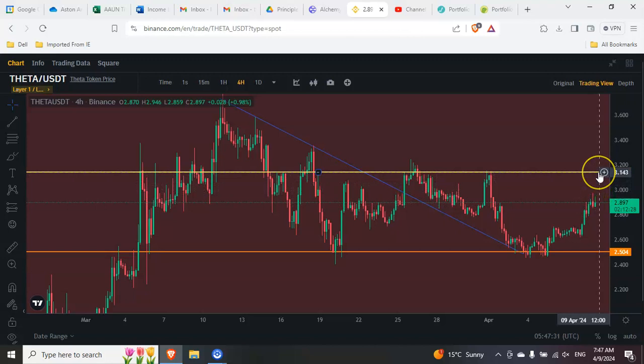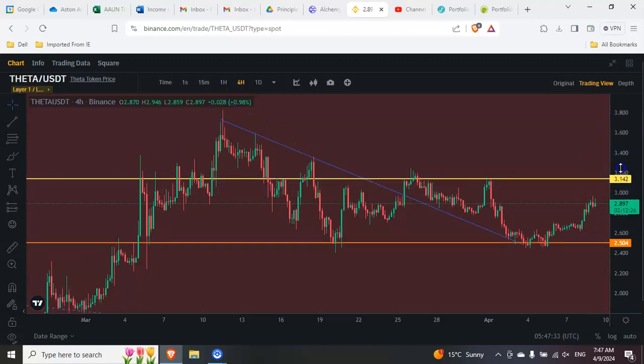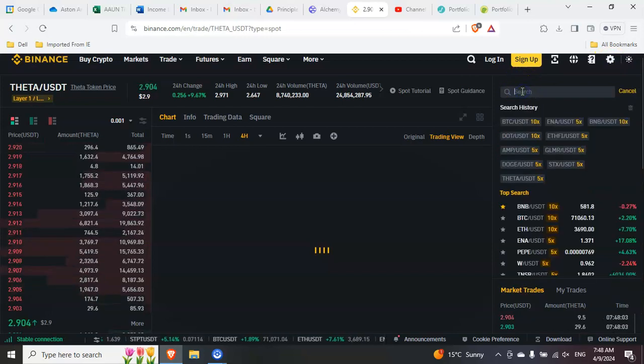There was a lot of resistance around three dollars fourteen to three dollars fifteen, so that's probably where Theta is headed. After that, I do believe we're going to make a run up to our local highs — maybe facing a little bit of resistance around three dollars forty-five or so. You can see in this area there was a lot of resistance. Basically I do believe Theta will start making moves to the upside.